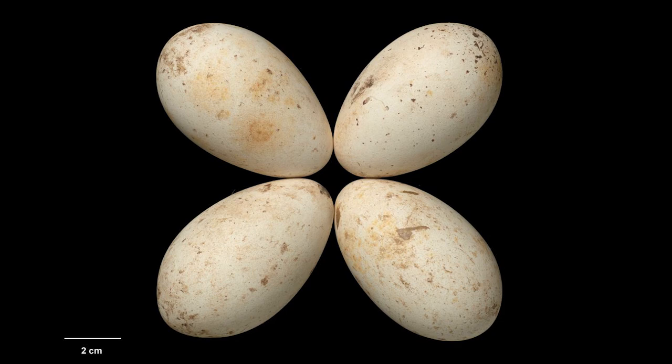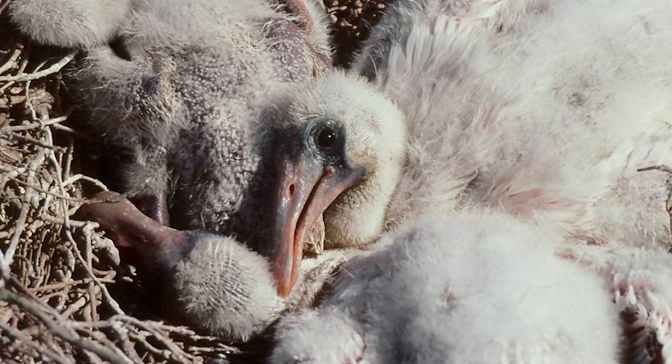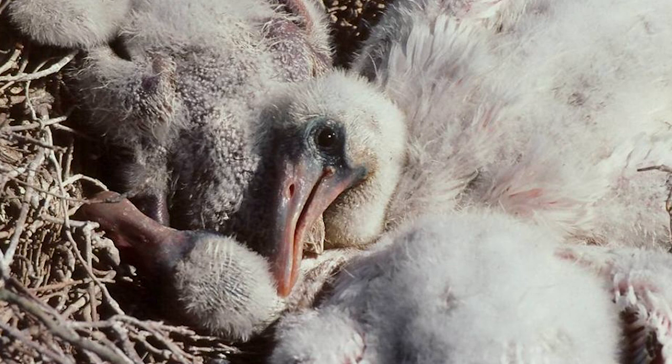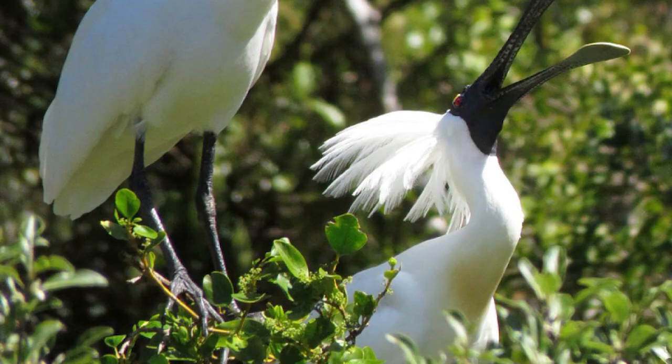Once a pair is established, they create a bowl-shaped nest of sticks in which the females lay two or three eggs. The chicks hatch after about 21 days and then fledge after seven weeks, although they are often fed by their parents after doing so.